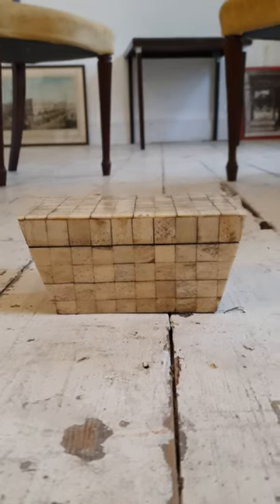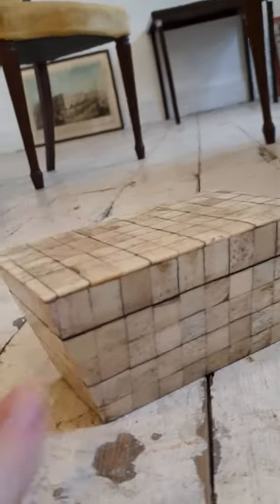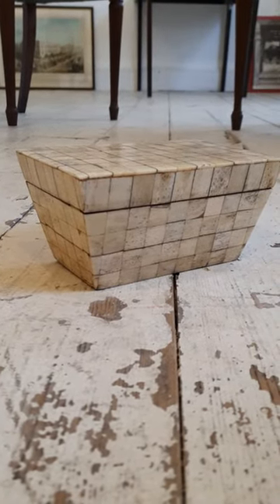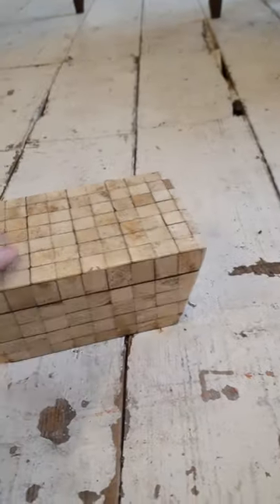Hello guys, Alex from Top Banana here, and today we've got a really quite unique piece. It's a tea caddy — a sarcophagus-shaped tea caddy. It's a two-section as well, if we look inside.